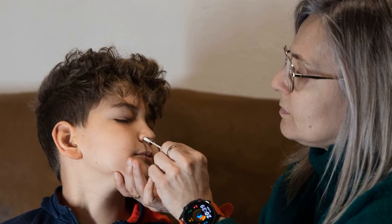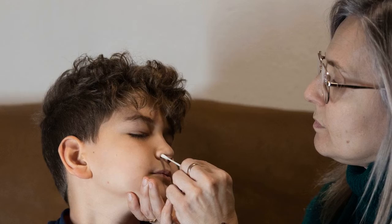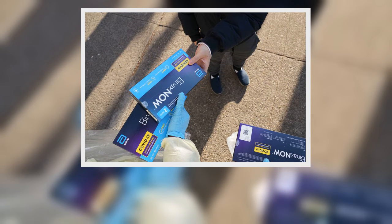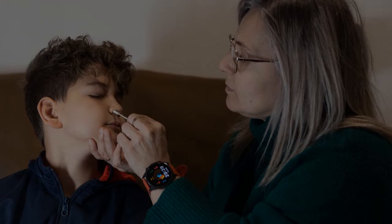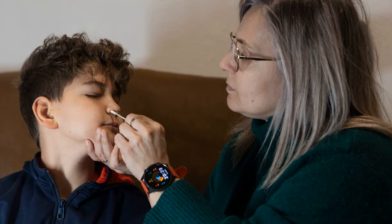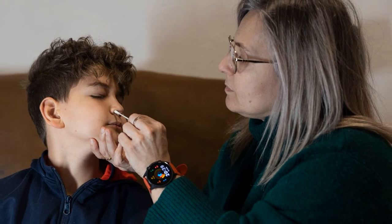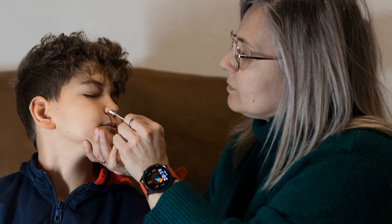Which home test will I get? That will vary. The federal government has secured more than 420 million tests for distribution through COVIDtests.gov already, with plans to increase the order to 1 billion tests in the coming weeks. All of the tests supplied will be authorized by the Food and Drug Administration and are capable of detecting the more transmissible Omicron variant of COVID-19, which is the dominant strain in the U.S. While they are packaged differently and may use slightly different procedures, officials said the test mechanisms of detection and effectiveness are generally the same. All tests will come with detailed instructions.